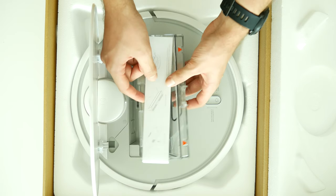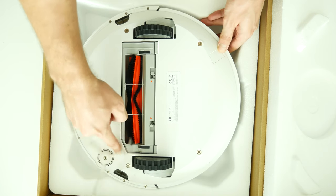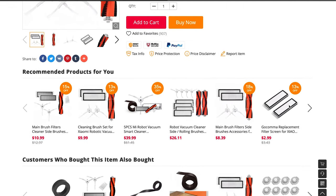The only parts you want to change after a year or so are the filter and sideways brush. Those parts can be easily found under the $10 mark and I will definitely leave all the links down below in the description section.